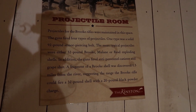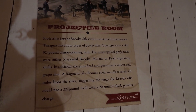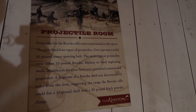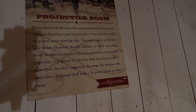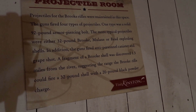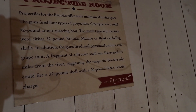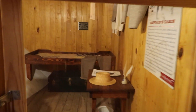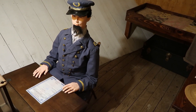Projectiles for the Brooke rifles were maintained in this space. The guns fired four types of projectiles: one type was a solid 92-pound armor-piercing bolt; the more typical projectiles were either 32-pound Brooke, Mullane, or Reed exploding shells. In addition, the guns fired anti-personnel canister and grapeshot. A fragment of a Brooke shell was discovered 1.5 miles from the river, suggesting the range. The Brooke rifle could fire a 32-pound shell with a 20-pound black powder charge. This is the captain's cabin — this space served not only as the captain's private sleeping quarters but also as a workspace where he tackled many administrative tasks.